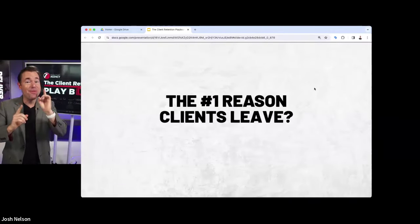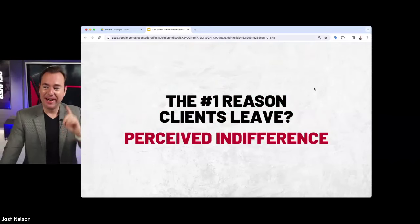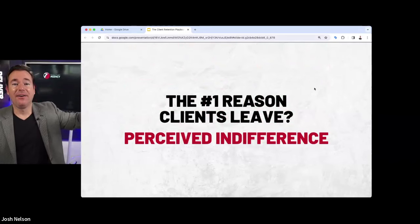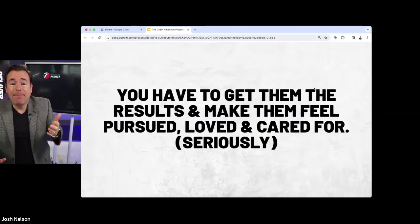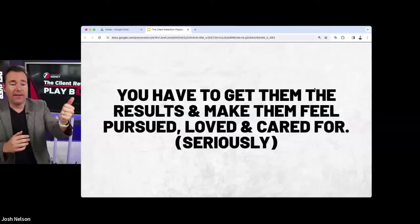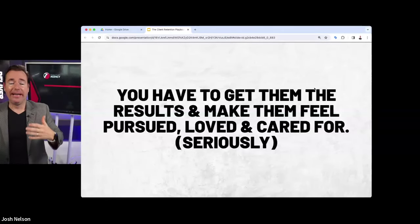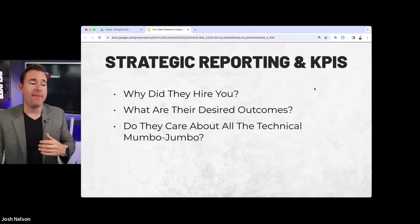Let's shift to effective communication. The number one reason your client leaves is perceived indifference. As we think about the ongoing communication process, we absolutely have to make sure they get results and then we make them feel pursued, loved, and cared for. That's how we're going to maximize our retention.